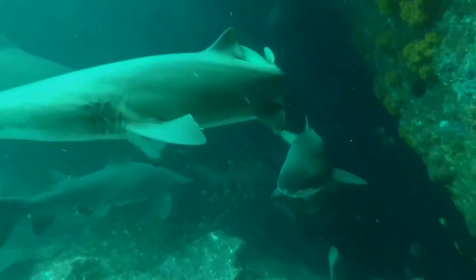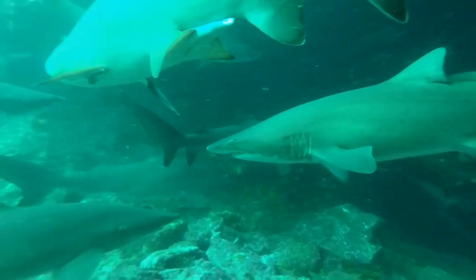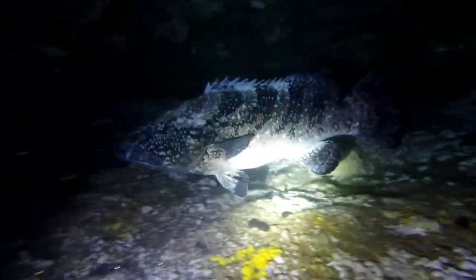Adventures at Fish Rock. Commonly known as black cod, these are saddletail gropers.